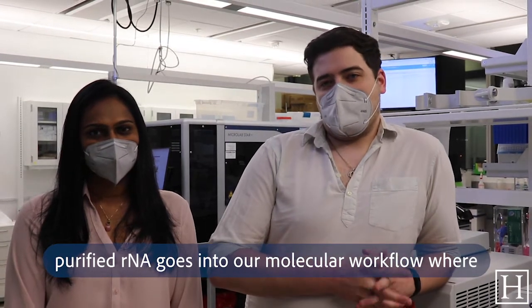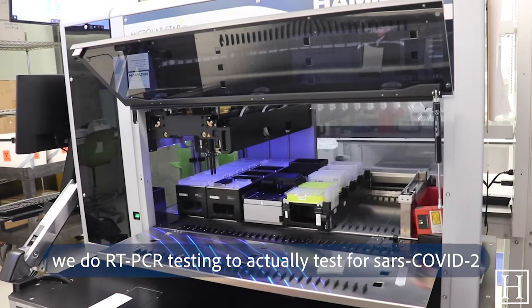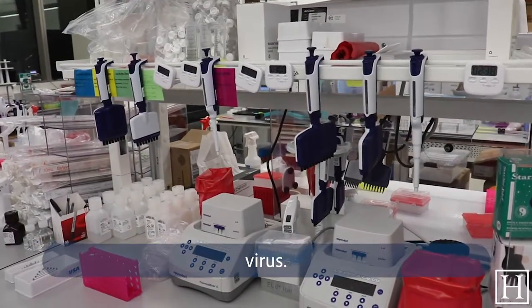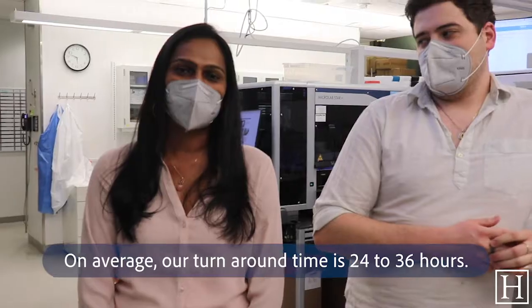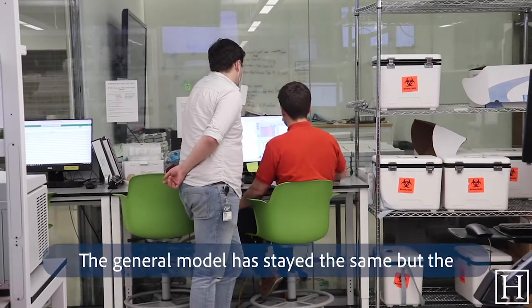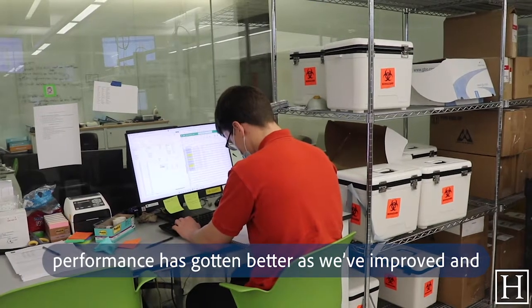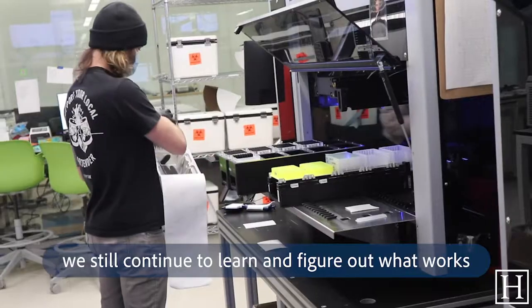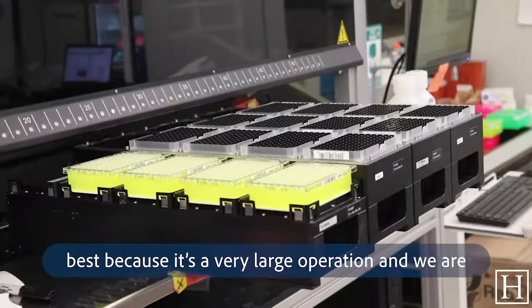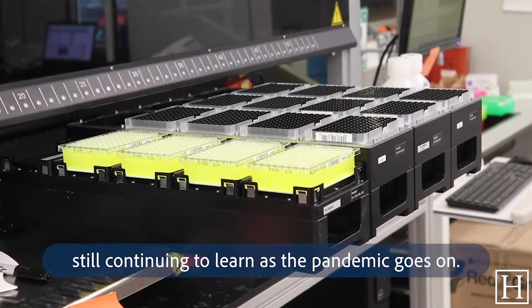The purified RNA goes into our molecular workflow where we do RT-PCR testing to actually test for SARS-CoV-2 virus. On average, our turnaround time is 24 to 36 hours. The general model has stayed the same, but the performance has gotten better as we've improved, and we still continue to learn and figure out what works best as the pandemic goes on.